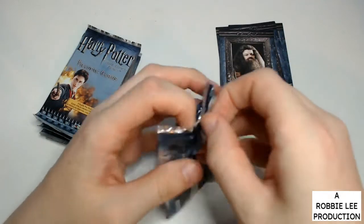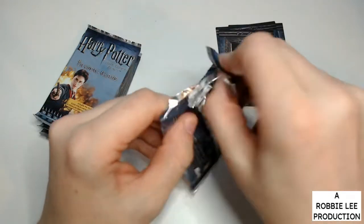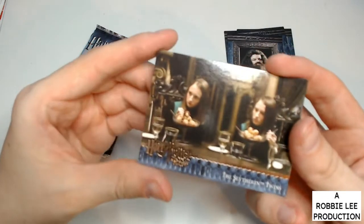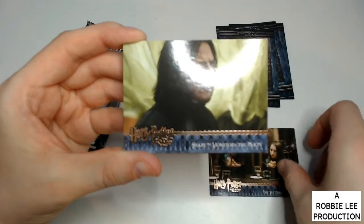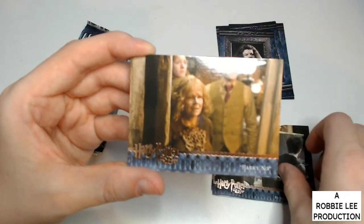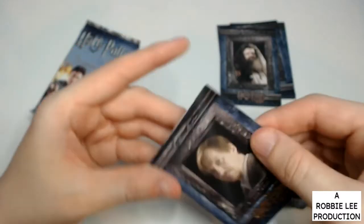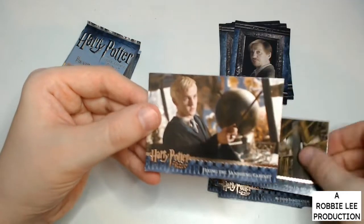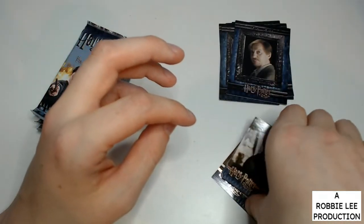It looks like you're guaranteed two of these portrait cards in each pack. That's nice. The Slytherin twins. Snape monitors the party. In the workshop. Harry, no. Beyond Imagination. Remus Lupin. What is it Ginny? And Fixing the Vanishing Cabinet. So just one portrait in that pack.